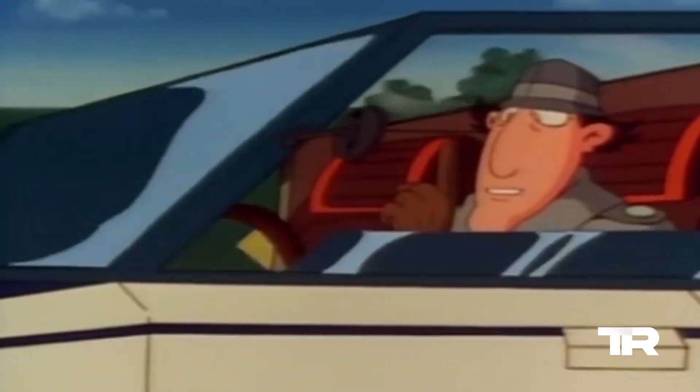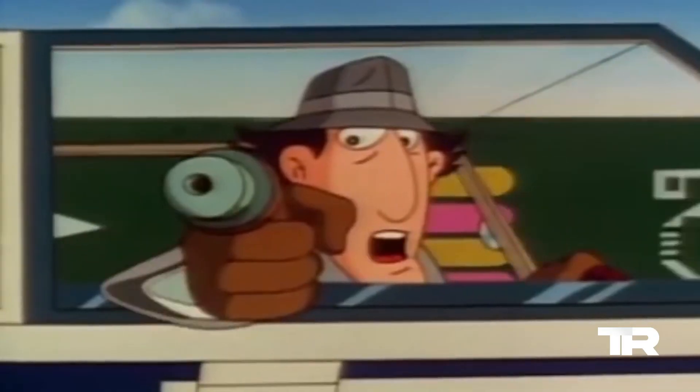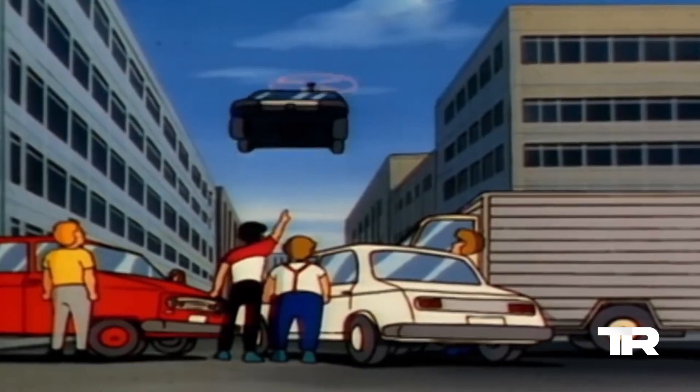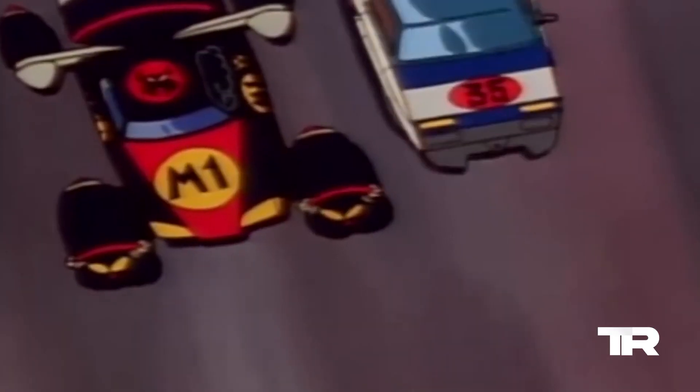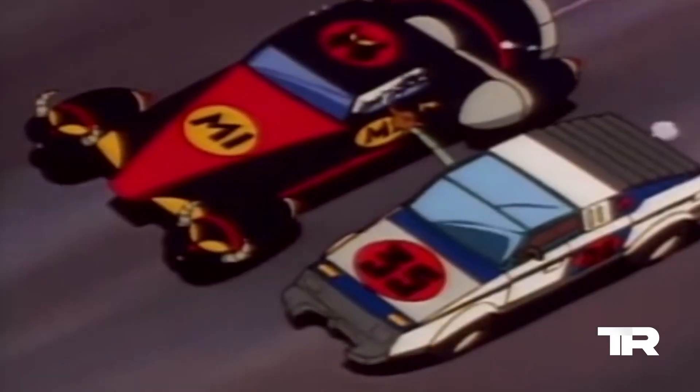And now, the moment you've all been waiting for — the number 1 most epic Inspector Gadget gadget: the Gadget Mobile. With a touch, Inspector Gadget's car transforms into a high-speed marvel, equipped with gadgets of its own to take down the bad guys.